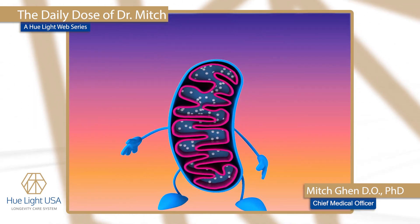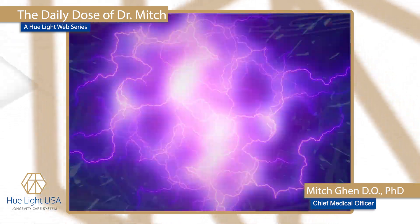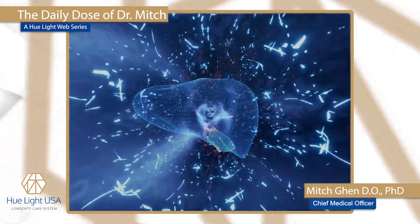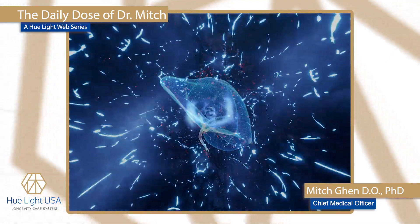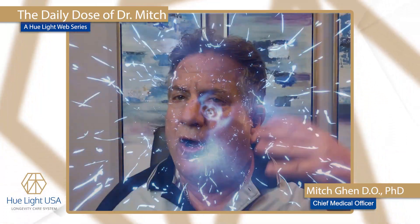Molecular hydrogen's capability of increasing NRF2 not only increases the antioxidant production of the mitochondria — because that's what NRF2 does when it's stimulated — but it is distinctly involved in phase two detoxification of the liver. So you're improving the amount of antioxidants while improving liver detoxification.